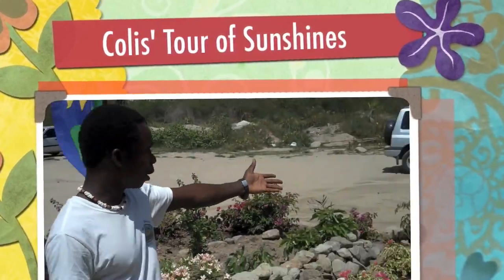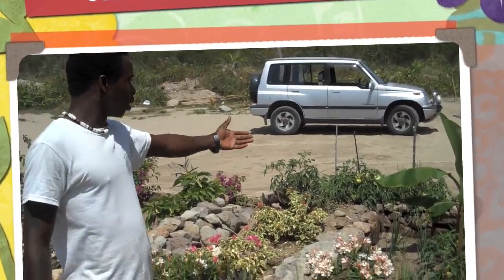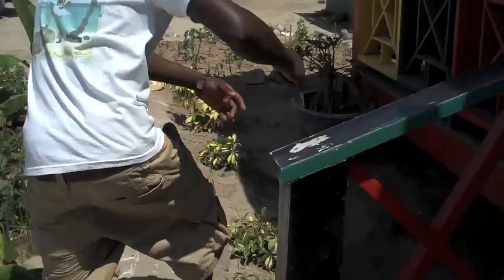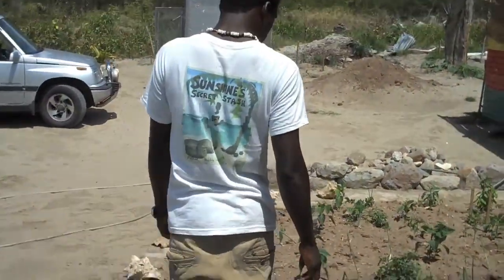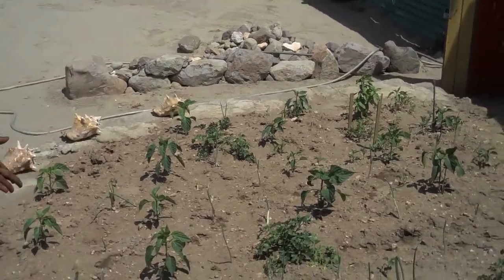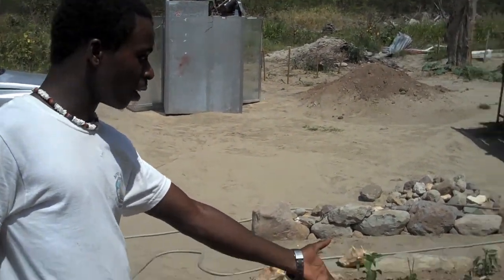Here's where we grow our local tomatoes, right here. And our local scallions. Over here we have sweet peppers, parsley. We have some more scallions here.